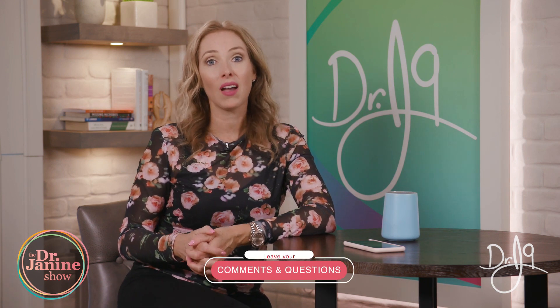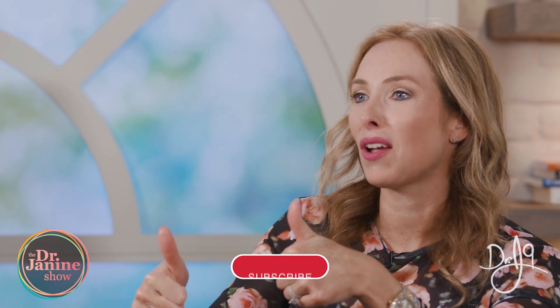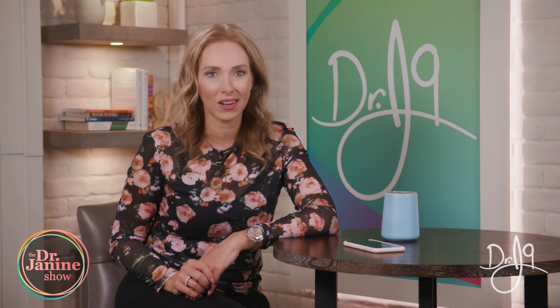Thanks for joining me today — those were some great tips on how to minimize the negative impacts of EMFs on our body and radiation exposure. Check out our other videos on this topic; we have a full one-hour episode on the Dr. Janine Show, parts one and two, all about EMFs and how to protect ourselves naturally. I'm Dr. Janine Bowring, naturopathic doctor — leave your questions and comments below. Give me a thumbs up, subscribe, share this video, and do your best to live your healthiest life naturally.